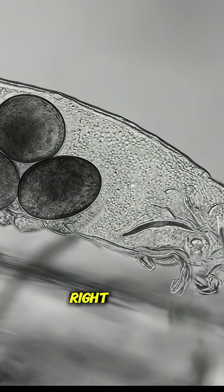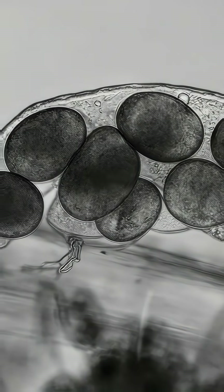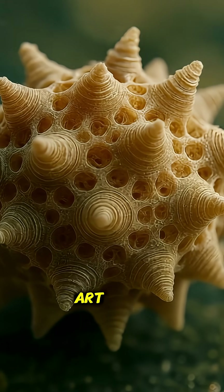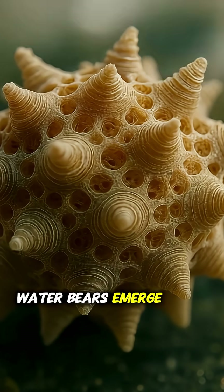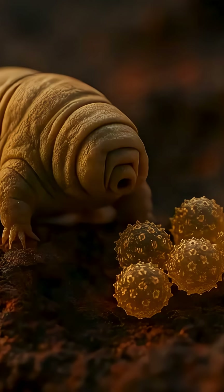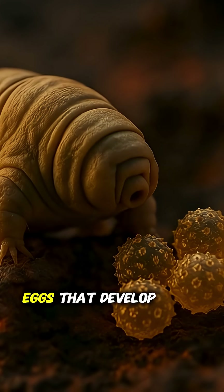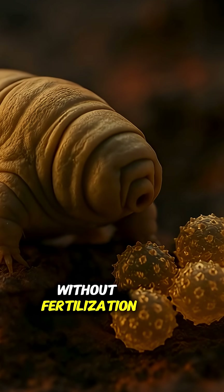When the environment's right, some species mate and then lay intricate eggs — tiny works of art from which new water bears emerge. But certain tardigrades don't even need that; they can just clone themselves, meaning females produce eggs that develop without fertilization.